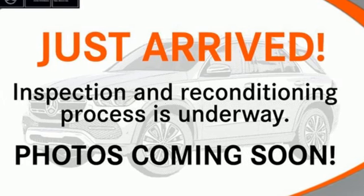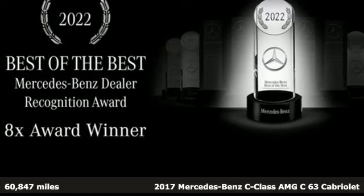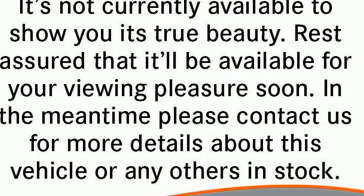It's a certified 2017 Mercedes-Benz C-Class. High style, high performance Mercedes-Benz. It comes nicely equipped with features you'll love.